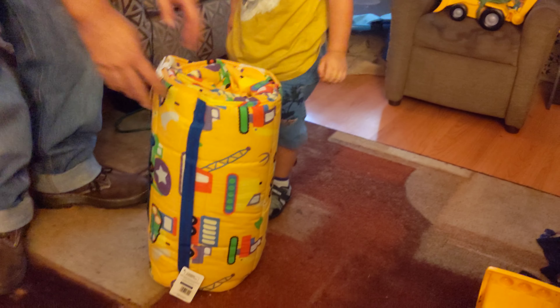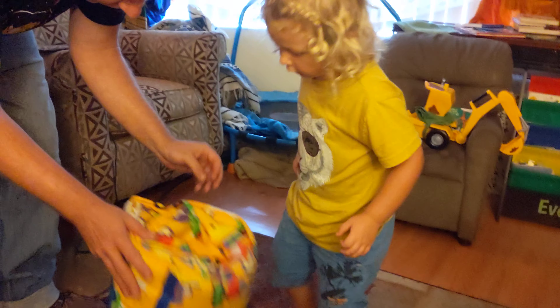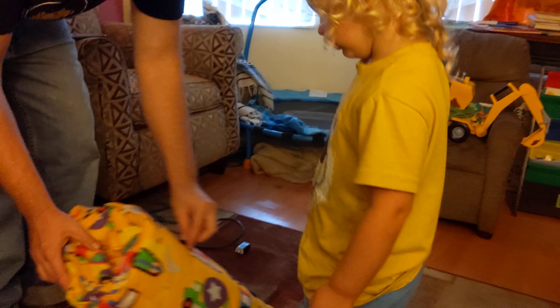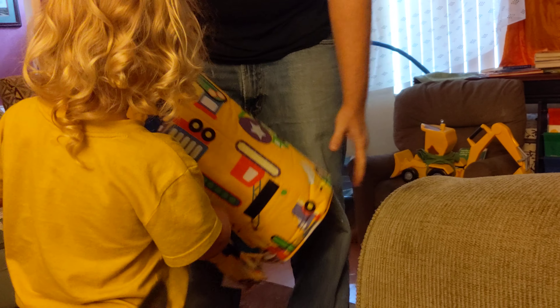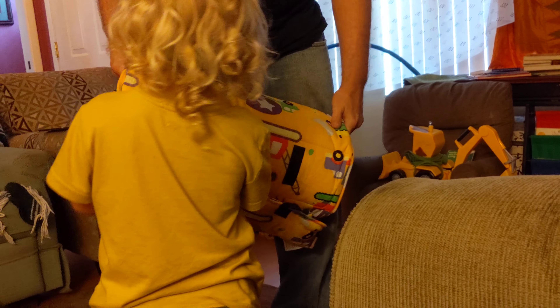Does it open? No — I bet it does. Aha! Look! Pull this thing. Keep pulling it. See? It's like your shoes. And this one too. Wait, stand on me. Keep blocking yourself.